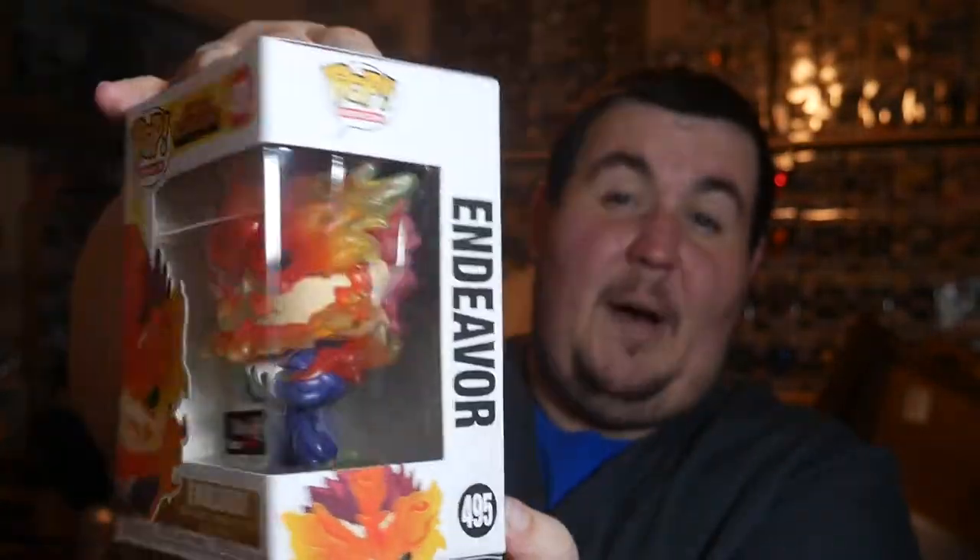We'll do the chase box and then the gold box last. Let's do the exclusives box first. First up, from GameStop — this Endeavor is actually a pretty chill pop. I'm going to save these boxes because they're really sturdy. GameStop Endeavor, My Hero Academia. This pop came in a box with a Deku in onesie, actually. Already have it.